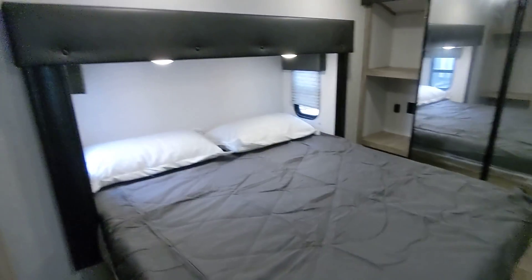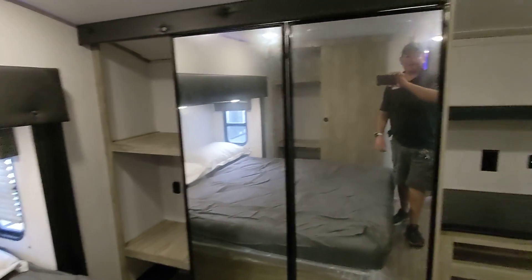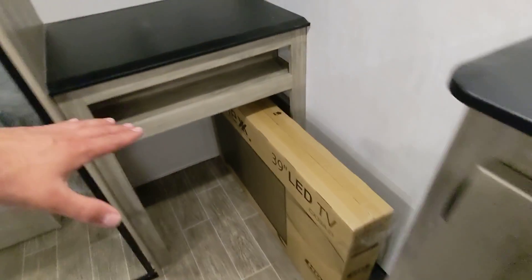Up front in the master bedroom, we have the king bed on the slide. Full cap closet, it does include a 39-inch TV, dresser here, and you can also mount a secondary TV here. Here we have storage, or you can put a washer/dryer in here.